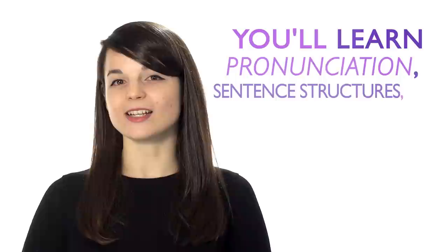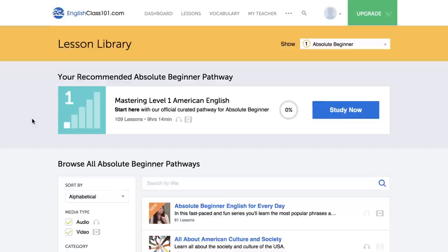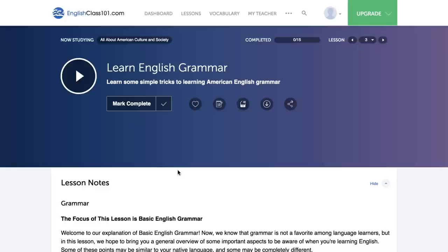Number one: surround yourself with your target language. This way, you'll be completely immersed in the language. Without realizing it, you'll learn pronunciation, sentence structures, grammar, and new vocabulary. Play music in the background while you're cooking or have a radio station on while you study. Just use one of our endless podcasts available to you — these are easy to listen to in the background while doing other things.